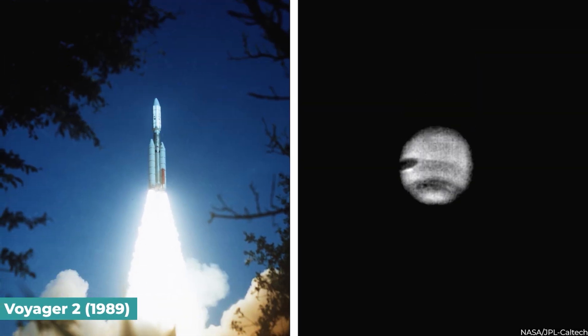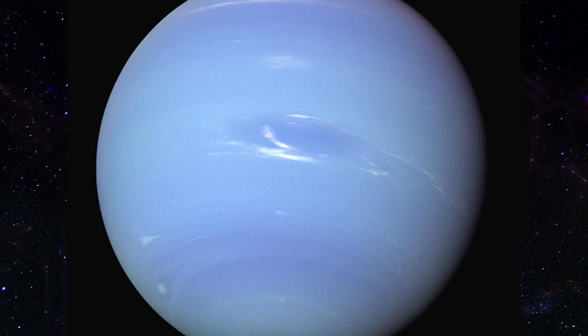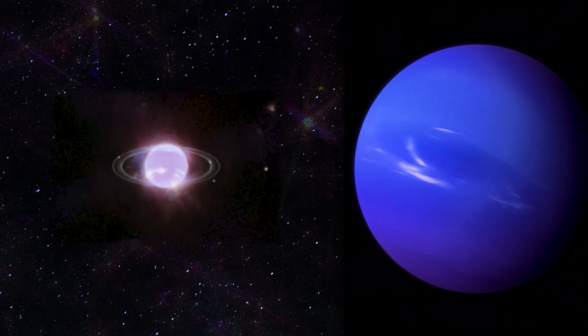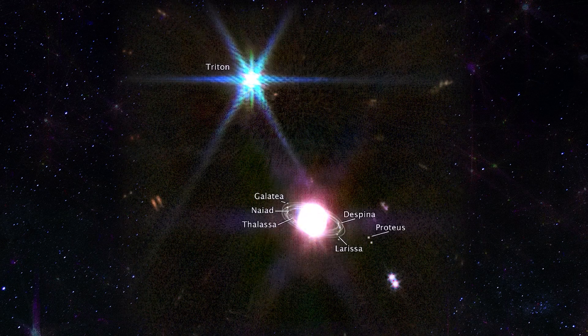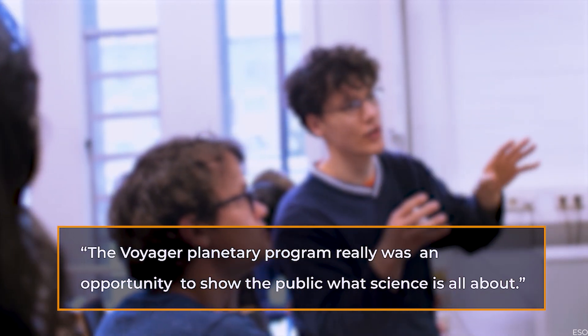Neptune. The first spacecraft to examine Neptune was NASA's Voyager 2, which flew past the planet in 1989. That was the first time humans saw Neptune up close and personal. With its teal and cobalt cloud bands, the planet seen by Voyager 2 seemed like a blue Jupiter or Saturn's sister. With the blue color suggesting the existence of methane, a gigantic storm of slate hue was named the Great Dark Spot in homage to Jupiter's Great Red Spot. There were a total of 6 new moons and 4 new rings found. Caltech physics professor and Voyager project scientist since 1975, Ed Stone, observed: 'The Voyager planetary program really was an opportunity to show the public what science is all about.'